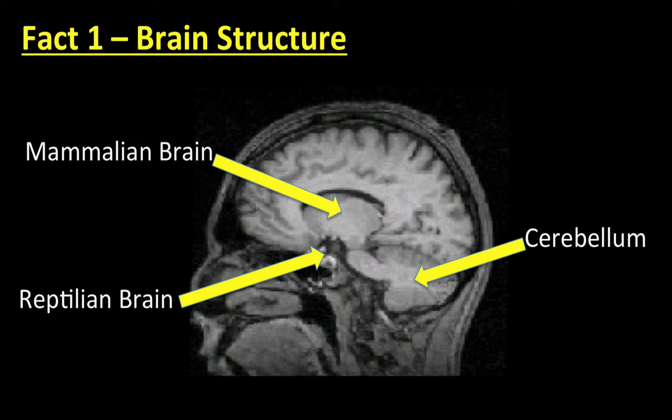The mammalian brain evolved 300 to 150 million years ago and is also known as the emotional, midbrain, or limbic system. It is our emotional center and, importantly for learning, is vital for the transference of information into our long-term memory through the hippocampus.